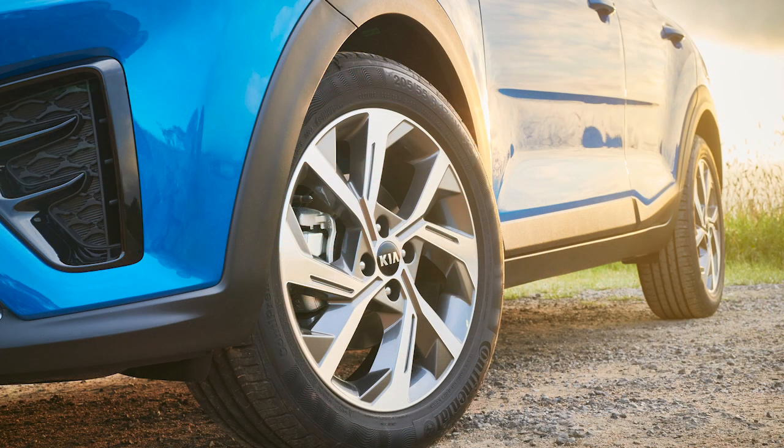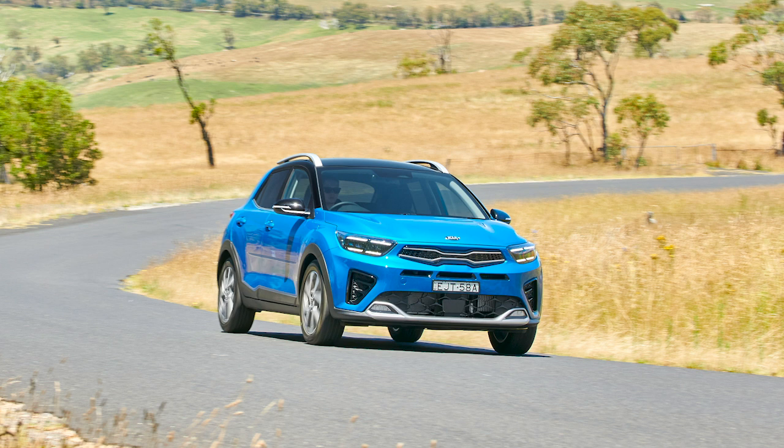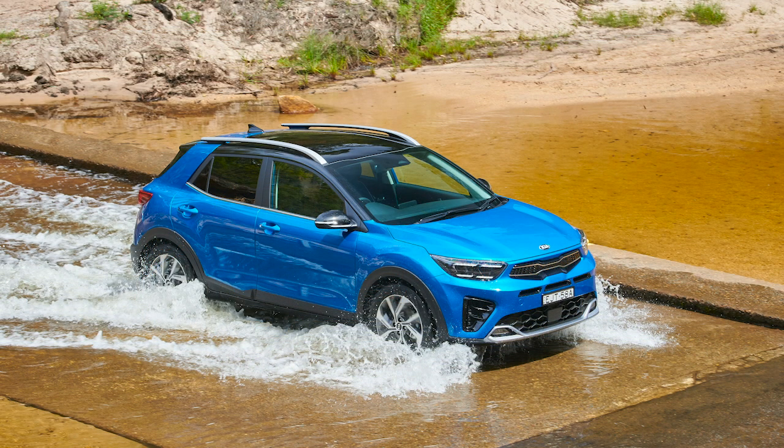The Stonic is priced really well — the entry grade starts at around $21,000 to $22,000. It's very difficult to find another tiny SUV at that price with the same amount of features and safety tech. Safety is an interesting one: it adopts the five-star ANCAP rating of the Rio from 2017. When the media asked why they didn't get a current 2021 ANCAP rating, Kia answered honestly — it's really expensive to crash a car. They were happy to adopt the 2017 rating, but they know it wouldn't get five stars by today's standards since you need a centre airbag for starters.